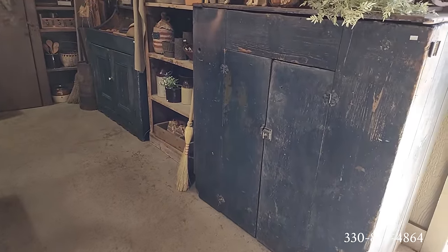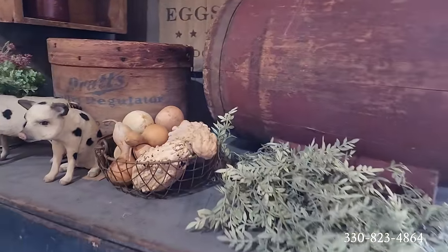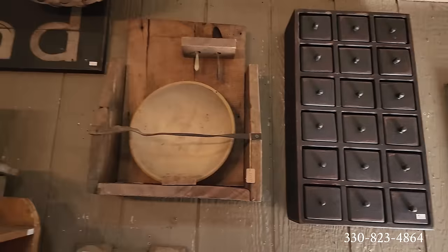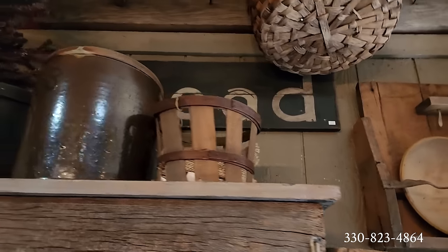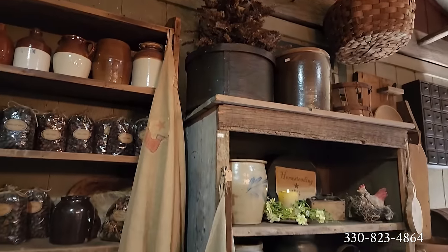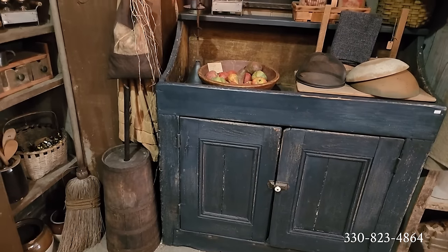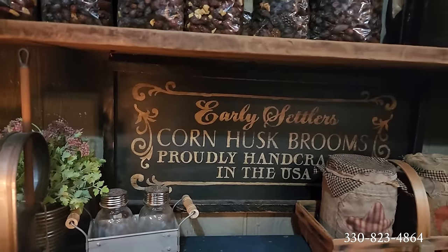There's a lovely cabinet here — this is probably a butter churn. Oh, look how cute those little pigs are! It's a nice large-size spice box, and the bowl rack — beautiful big basket up there on top. The March 2nd shop hop — you definitely want to put this on your calendar, it is definitely worth the trip. There's another nice dry sink, kind of has a blackish-blue tint to it. Early settlers corn husk brooms, proudly handcrafted in the USA. Love that old-look sign.